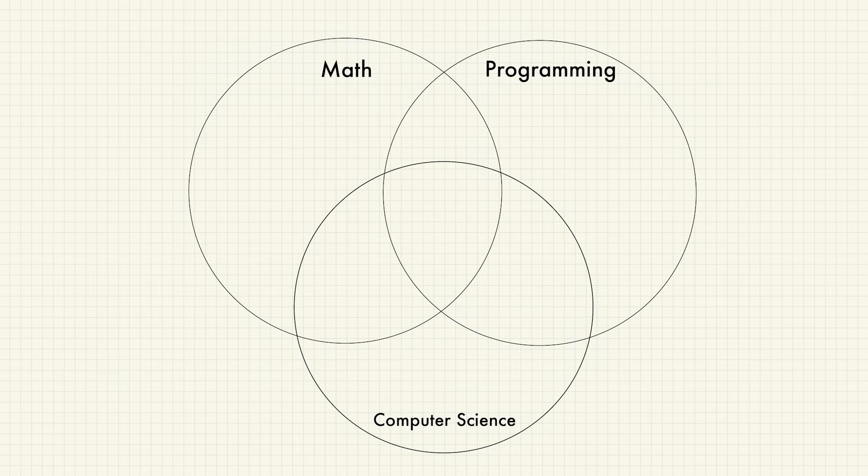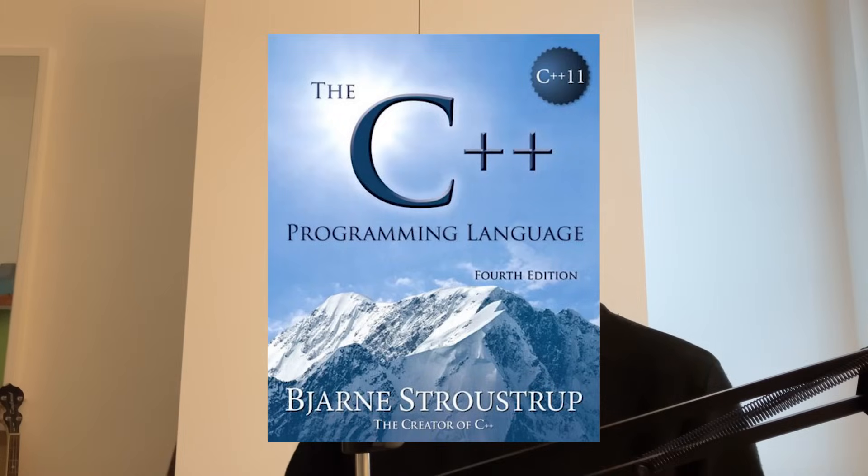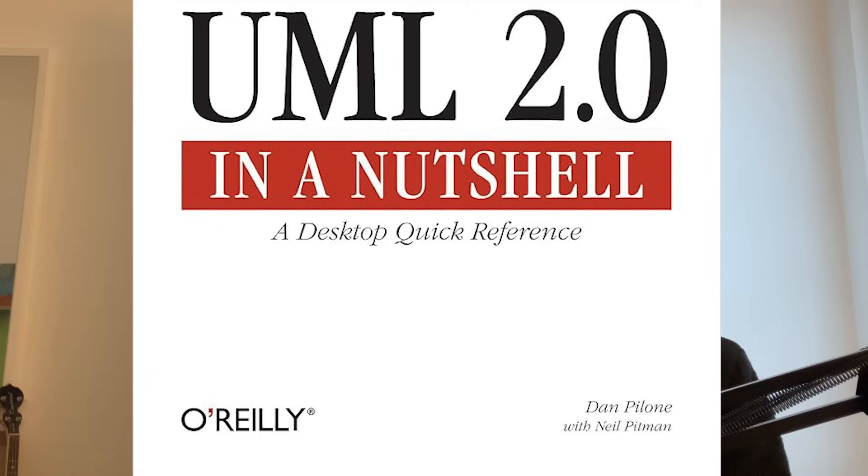That's why I thought I would do a video summing up the computer science degree in the least amount of time possible. To make it more interactive, I've created diagrams for every single semester. In each diagram there are three circles — math, programming, and computer science — and every course is represented by one or more books recommended by the professor. I really like that the covers of these books represent the topic itself — like this one called 'UML in a Nutshell.' And it's a monkey. But without further ado, let's get into the first semester.